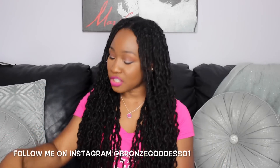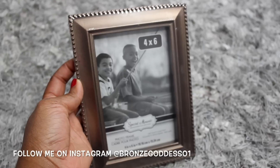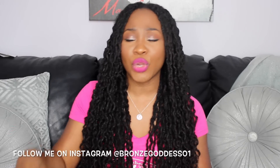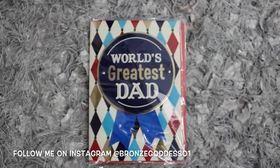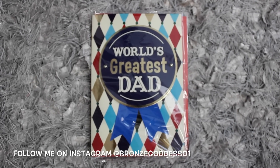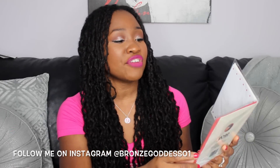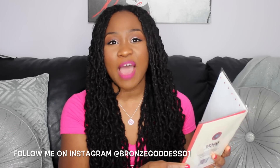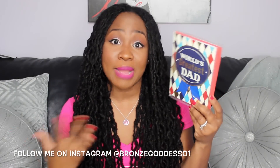And then a couple of random things: I got this picture frame that I want to put a nice family picture in and send off to my father-in-law as part of his Father's Day gifts. I also got him this really cute card that says World's Greatest Dad — it's one of those 3D cards that's three-dimensional. On the inside it says, 'Through every stage of life, you've been there with your advice, your time, your love. Happy Father's Day.' I want the kids and I to write a really nice message in there for my husband's dad.